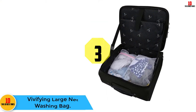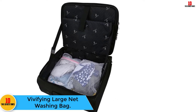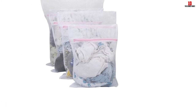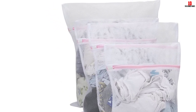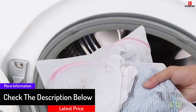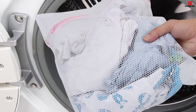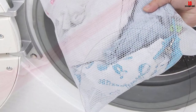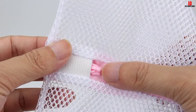At number three we have the Vivifying large net washing bag. This four-pack set comes in three sizes: one extra large, two medium, and one small. The bags protect delicates from tangling, snagging, and tearing during machine washing or drying. Large holes ensure clothes are cleaned thoroughly and dried quickly. Made of quality polyester mesh that is thicker than standard options, with a strong zipper closure to keep delicates secure. They also work for packing clothes when traveling, and feature a breathable design to prevent odor formation.